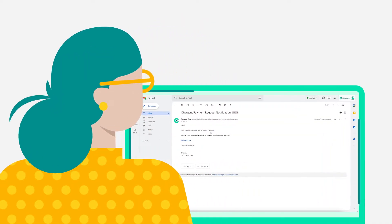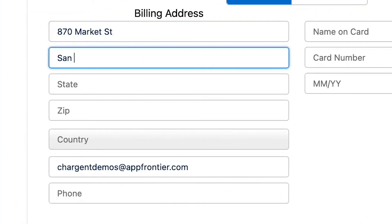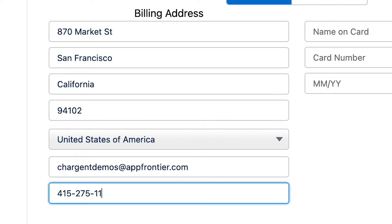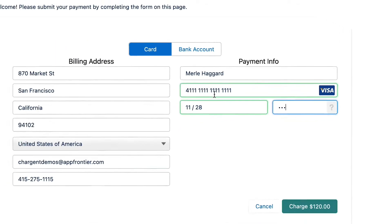Here's how customers pay at their convenience. With payment request links, your team never sees a card number, reducing your PCI scope. And payment requests are tailored to match your brand, making it flexible to meet your process.